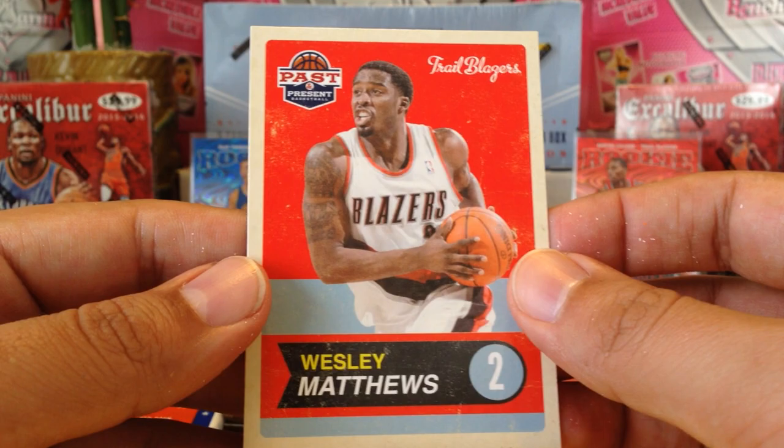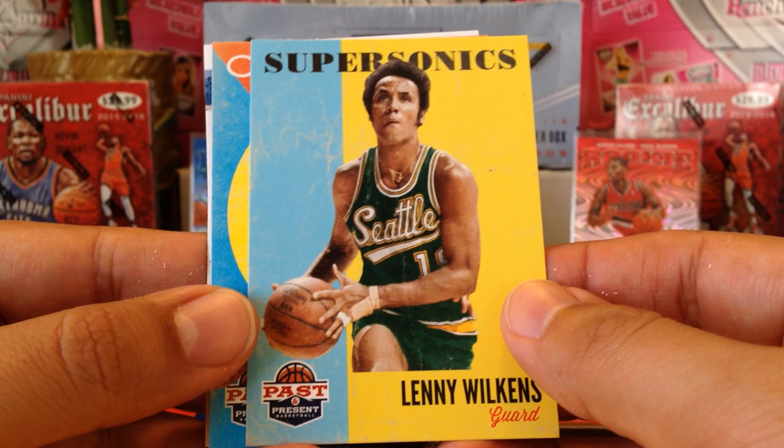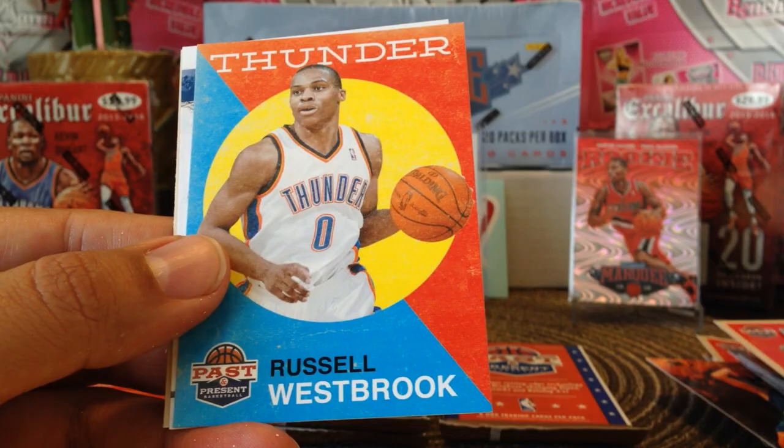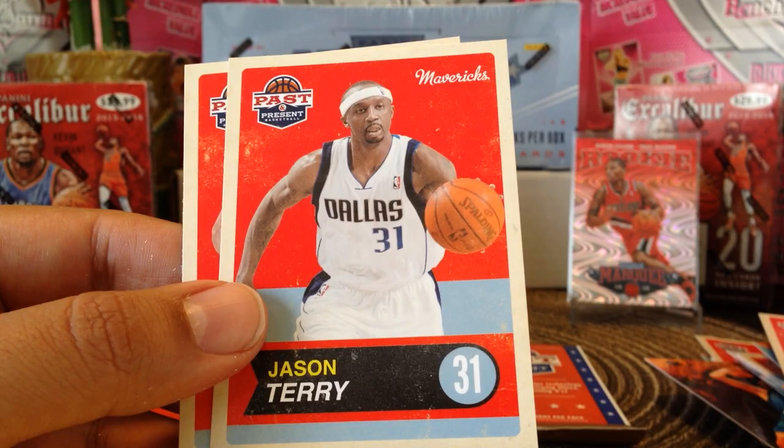I'll try to redeem it. David Robinson and Wesley Matthews — man, two redemptions. Well at least I got the box really cheap. Lenny Wilkins — I'm not sure if that Gordon Hayward will pay for the box though. Chris Paul, Russell Westbrook, then a Michael Beasley Breakout, Chris Bosh, Jason Terry, and Derrick Fisher. All right, next pack — this is a fat pack.